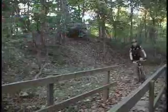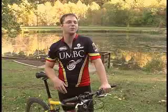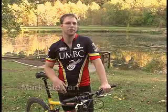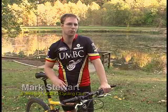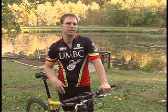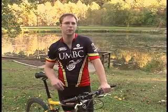The UMBC Cycling Club has been around for about two years with about 90 members on the email list, and about 10 to 15 actively ride on a weekly basis. We do about 95% of our riding here in Patapsco. We do some riding in other local state parks, but being that this park is so close to school, it's really convenient for us to just hop on over right from school.